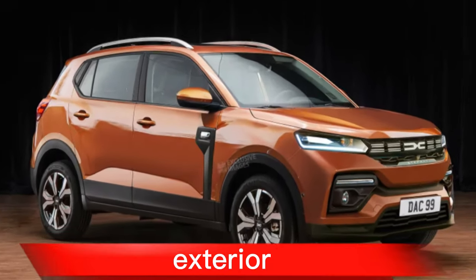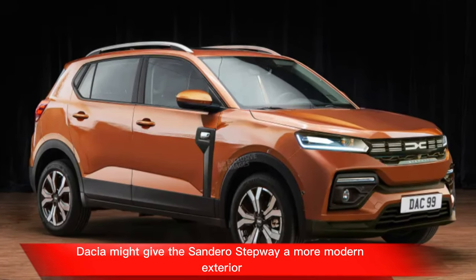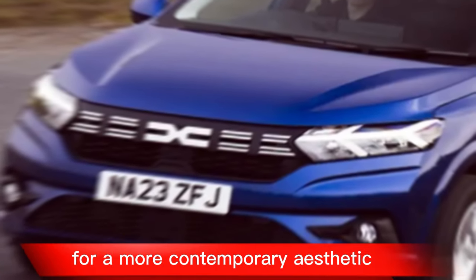Exterior: Dacia might give the Sandero Stepway a more modern exterior with sharper lines and a bolder grille for a more contemporary aesthetic.